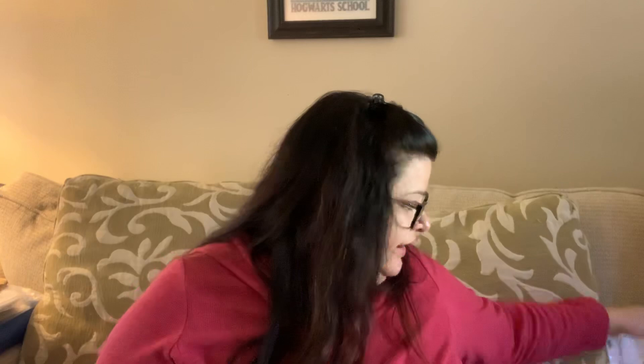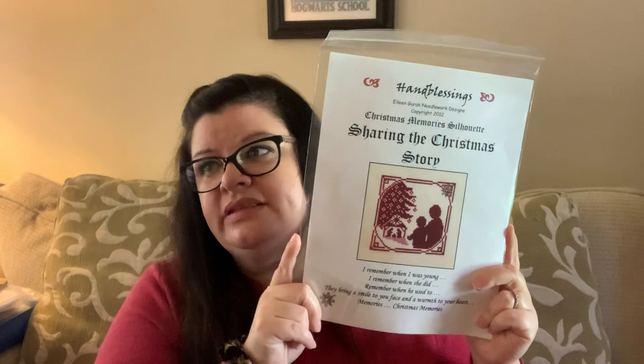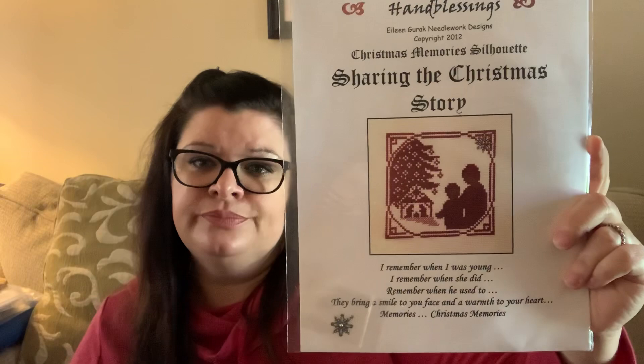The giveaway I had last week was Handmade Blessings, Sharing the Christmas Story. This is for the Ornament SAL 2020 I'm doing with Erica D. House — you just do your ornaments throughout the year, hashtag it, and any ornaments count. The winner is Christine Cadwell Smith — Christine, get a hold of me at madebymichellemcgraw at gmail.com or Instagram message me with your address and that you won.